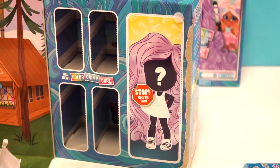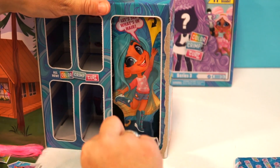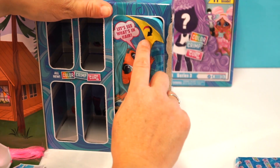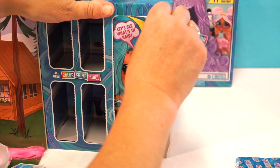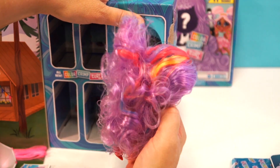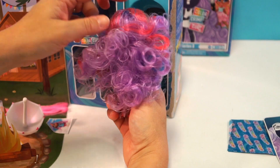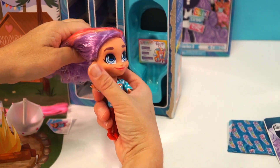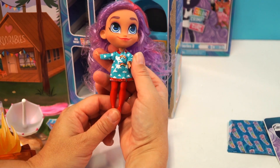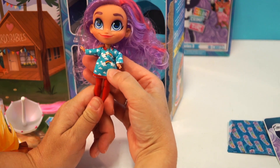Alright guys, let's find out who our doll is! There's a tab right here — you can also pull from the bottom, it's much easier. There she goes — look, she's pretty! Her hair needs some help. Realistically, what you can do is spray water in it and scrunch it and it'll look just like new. She has on the cutest little red tights, and her dress is a little raincoat with tiny rainbow clouds and rainbows on it.